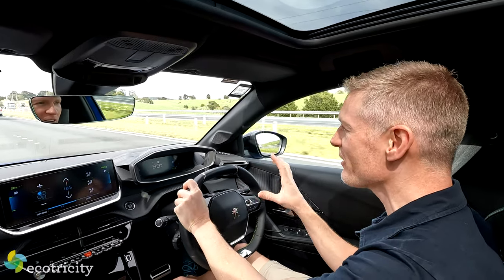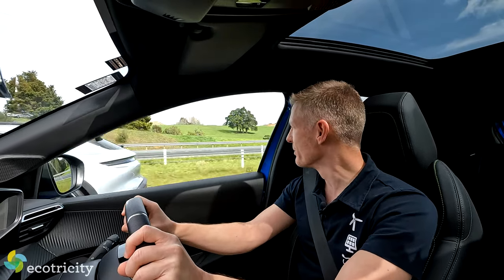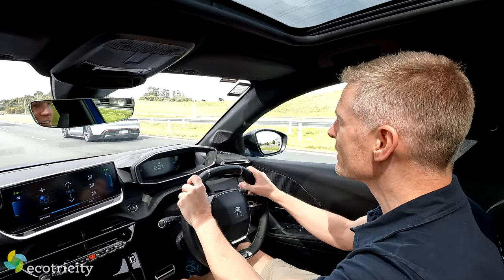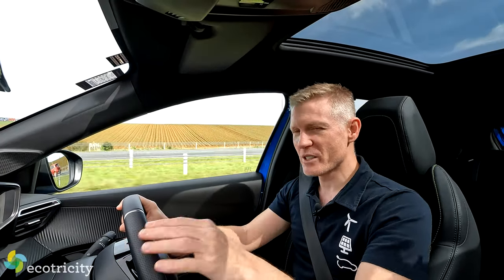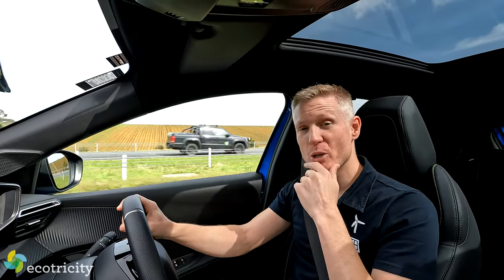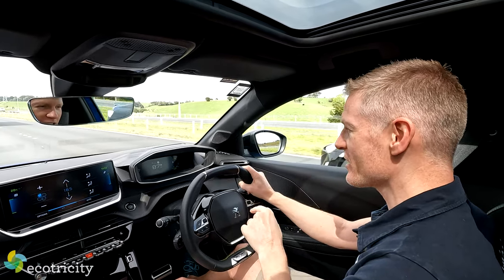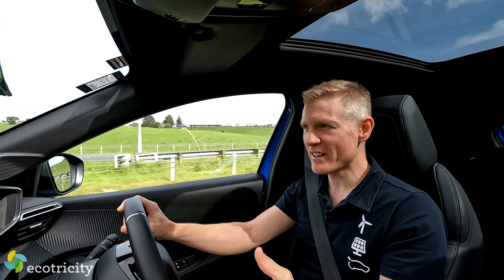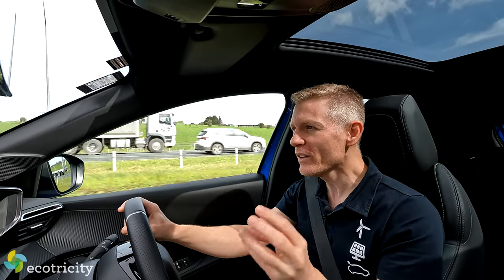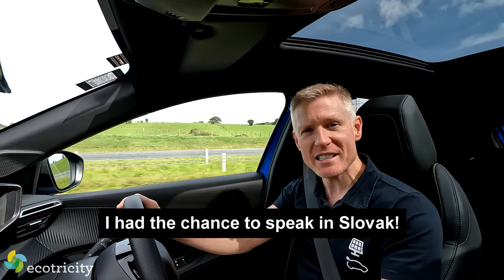What's really interesting — and it's a massive missed opportunity on my part — after speaking with a terrible French accent all of yesterday, is that this car was actually probably made in Slovakia, in the town of Trnava, which was about an hour away from where I lived. I lived in Slovakia for eight years. So all this time I was speaking with a French accent, and I could have been speaking Slovak.